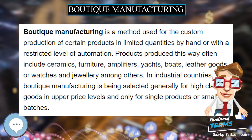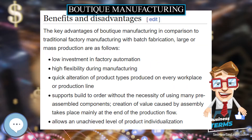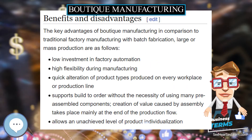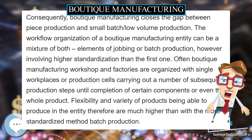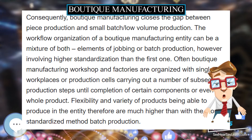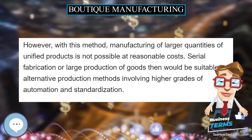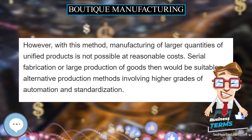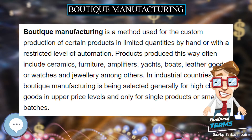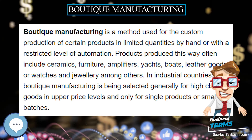Boutique manufacturing is a method used for the custom production of certain products in limited quantities by hand or with a restricted level of automation. Products produced this way often include ceramics, furniture, amplifiers, yachts, boats, leather goods, or watches and jewelry among others.